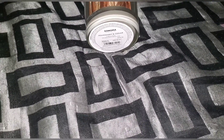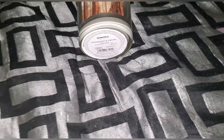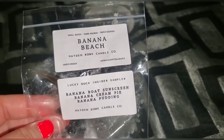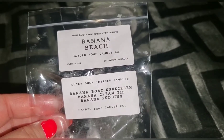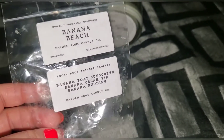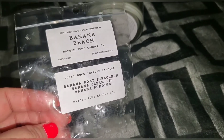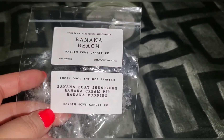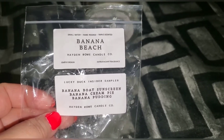This is from Hayden Rowe — banana beach. It's banana boat sunscreen, banana cream pie, and banana pudding. This is from her ready bits, and actually today as I'm filming this she has it on her site available to order. I did order it because I absolutely love this scent. Highly recommend!